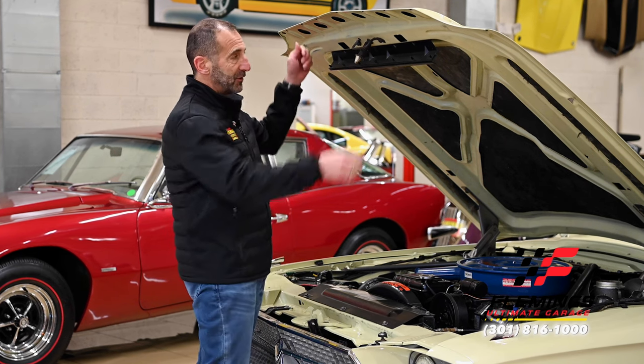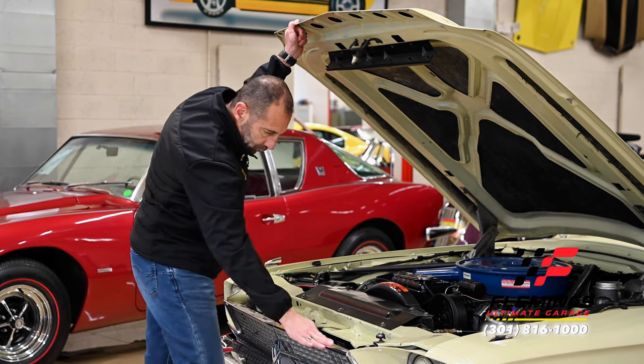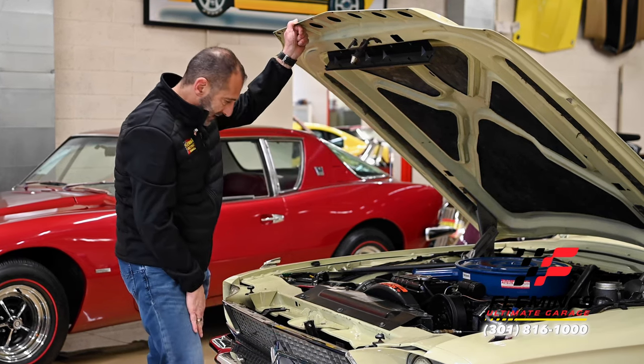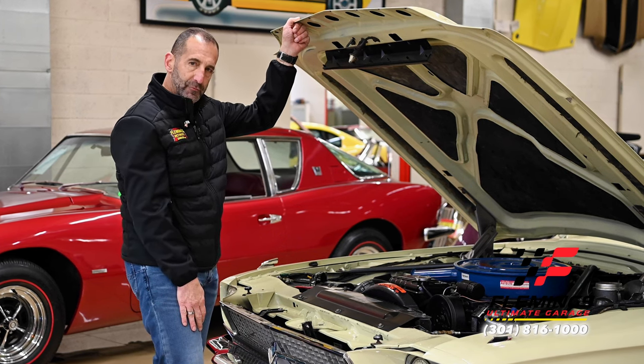If you want to go to a car show, you can see how beautifully chrome and detailed everything has been done in here. Somebody spent a lot of time and effort making this car for you.